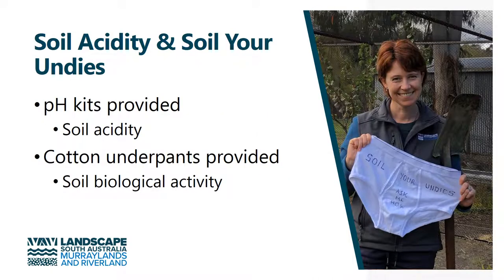These are some projects that we've been working on with our sustainable agriculture team. We had a soil acidity project where smaller landholders were provided with pH kits to test their own soil acidity levels. In exchange for the data, we also provided them with information on how to remediate any soil acidity issues that they came across.